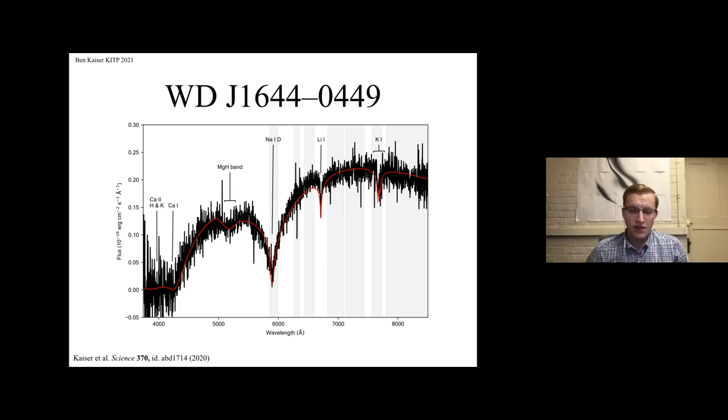We also identified and measured lithium in a second white dwarf, SDSS J1330+6435, using its archival SDSS spectrum. It's a white dwarf with a very similar sodium D absorption feature, which is why we checked it for lithium in the first place. Mark will be sharing his own exciting discoveries of these elements in J1330 and some other white dwarfs in his portion of the talk.